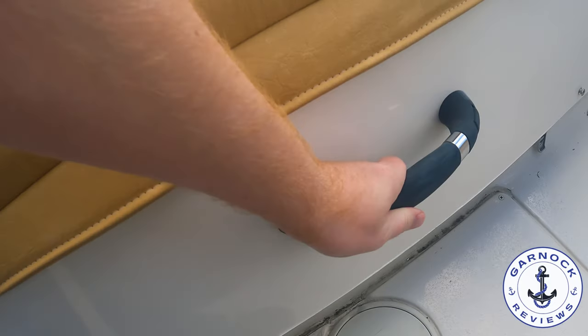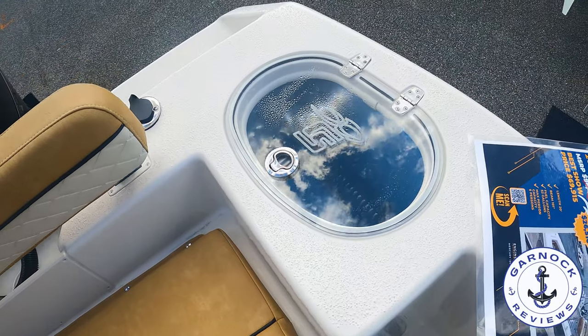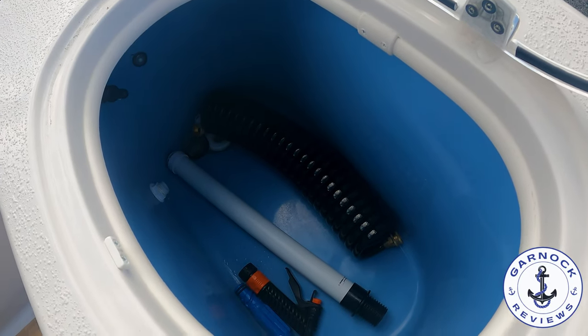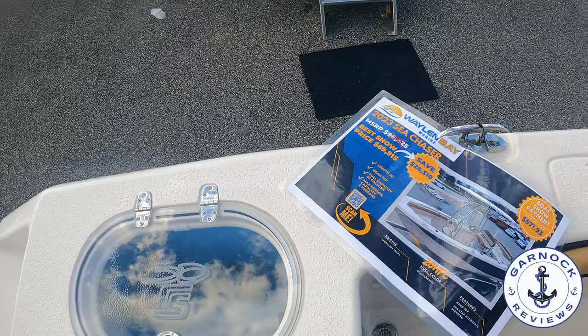We also have a 25-gallon rear bait well with LED lighting and air circulation. I like the fact that it's got a clear perspex lid — that way it's easy to see in without opening it. As for the price point, the boat you see here today was on offer for $69,915.